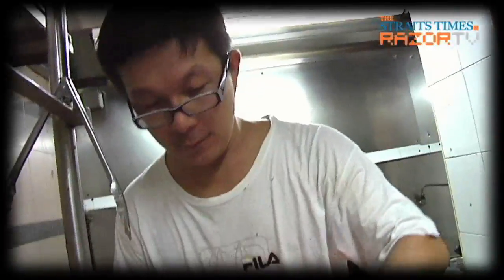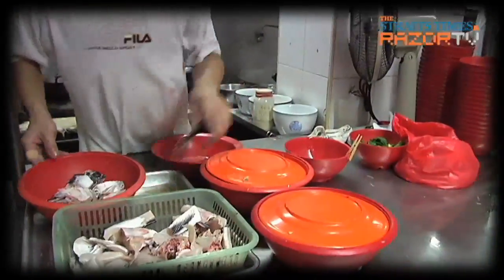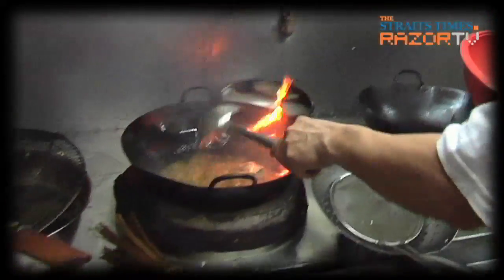The fish that this store uses comes from Muar in Malaysia. It's snakehead, better known as Doman fish and called sheng yu in Mandarin, and that's the fish of choice here.